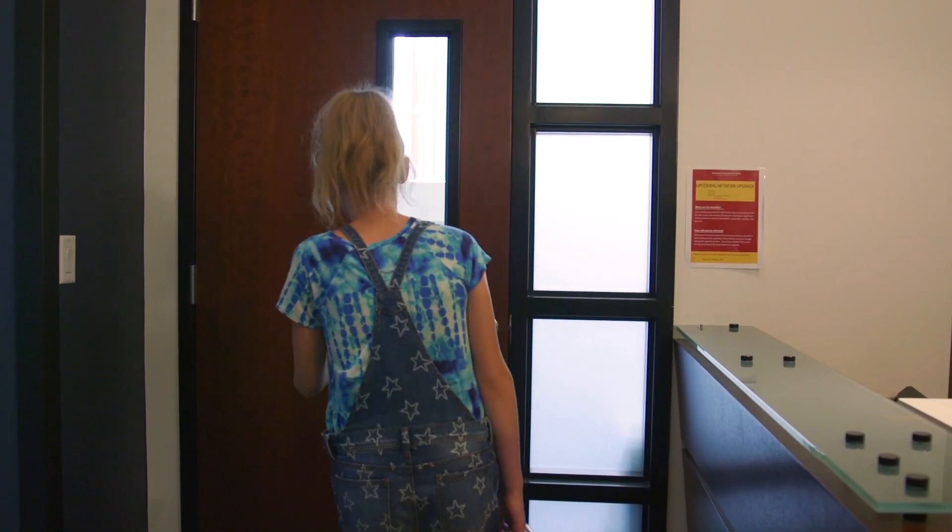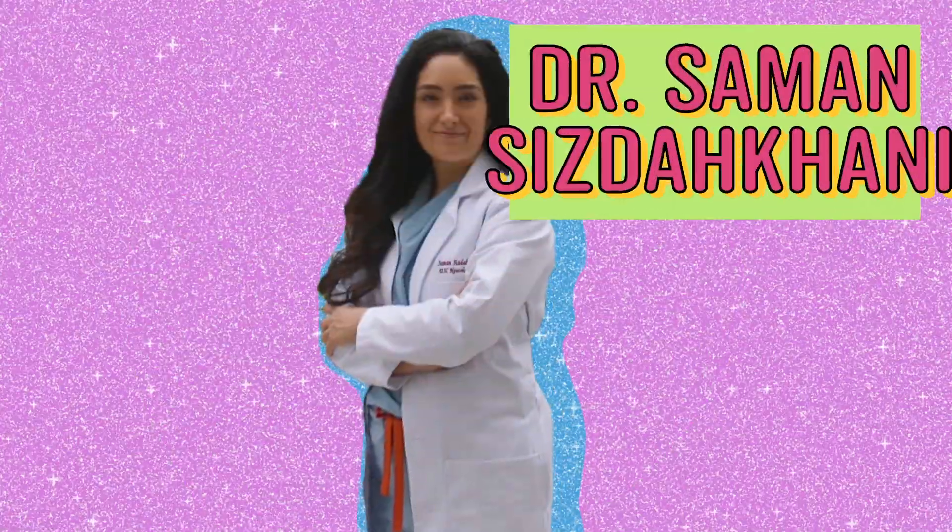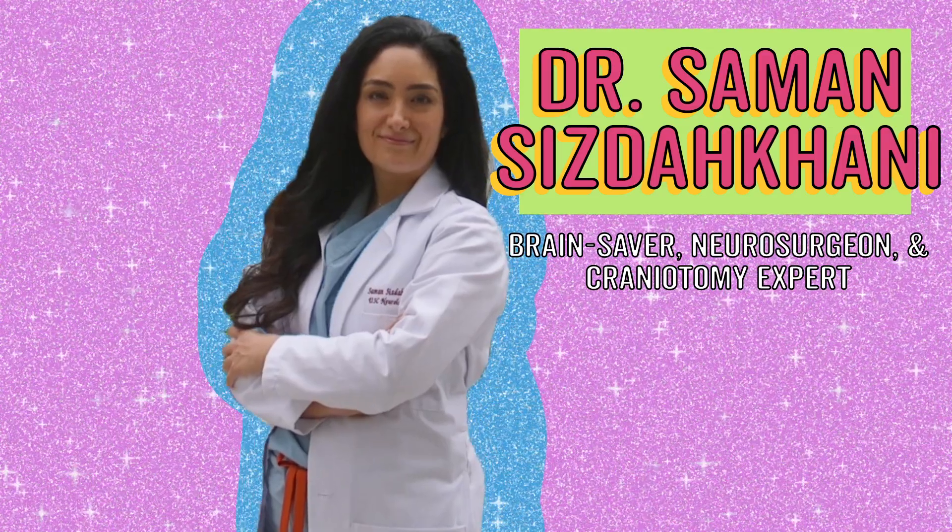So I'm walking around. This is so cool. I'm so excited. I wonder who I'm going to meet. I'm about to go in. Hello. Hi. I'm Saman Sestakhani. I'm a neurosurgeon at Keck USC Medical Center.